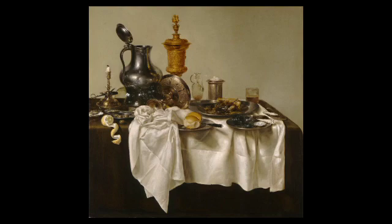Willem Klaus Heyde, the artist, specialized in paintings of banquets. He was popular because he could make scenes that looked real. Prost!